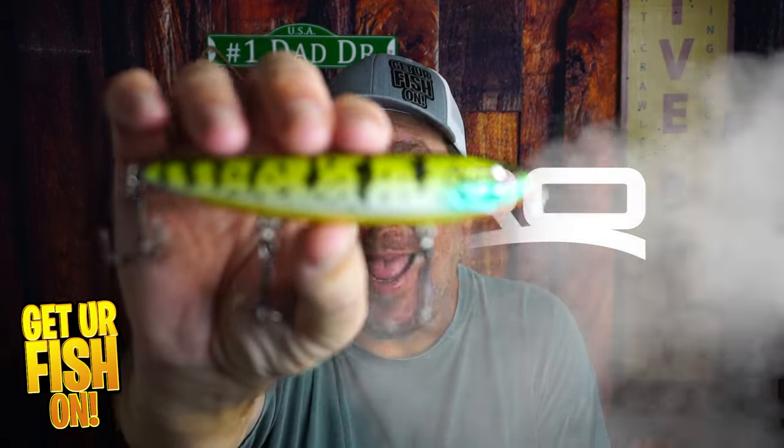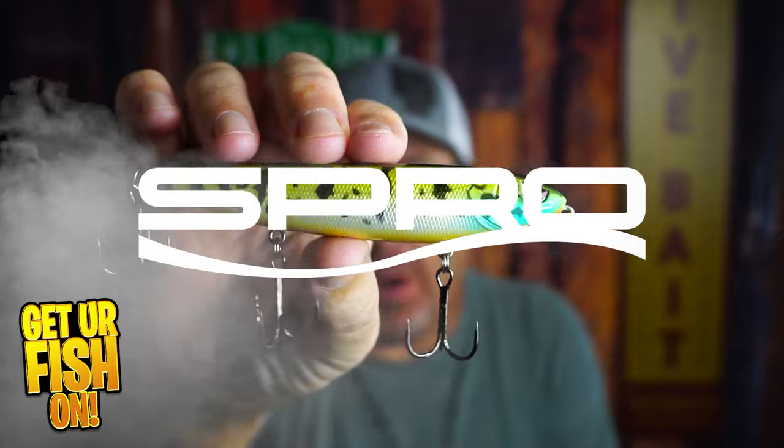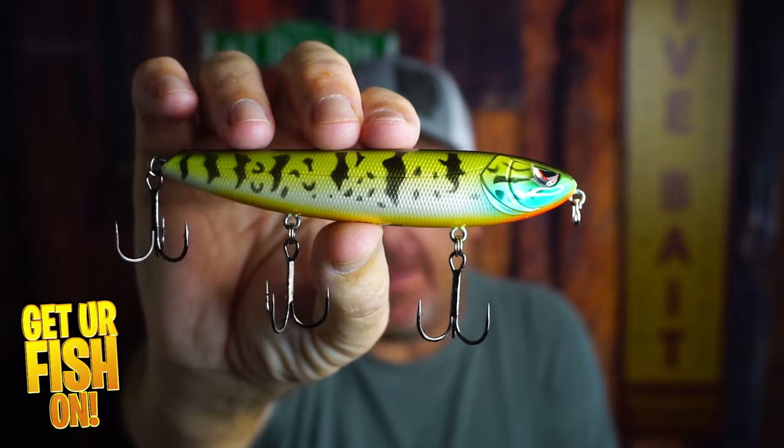Right now, you and I are going to take a closer look at the Spro Hinked Topwater Walking Bait that is phenomenal.